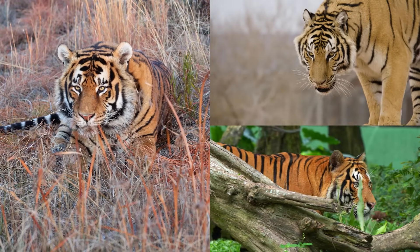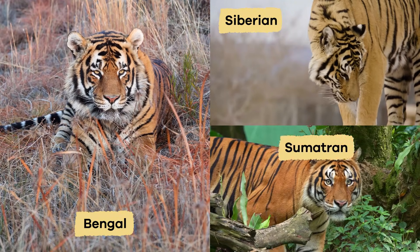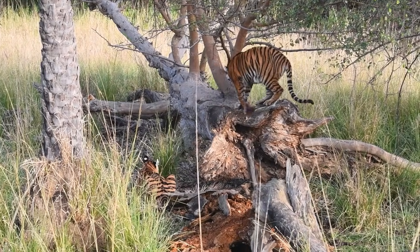The most famous kinds of tigers include the Bengal, Siberian, and Sumatran, all of which have adapted to their different environments.